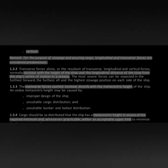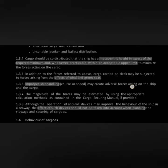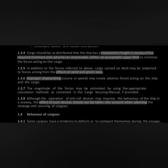In addition to internal factors — such as the design of the ship, unsuitable cargo distribution, or bunker and ballast distribution — there may be external forces like the effect of wind and green seas, or improper ship handling such as maintaining a speed not appropriate to current weather conditions. Calculations for estimating all these forces can be found in the Cargo Securing Manual.